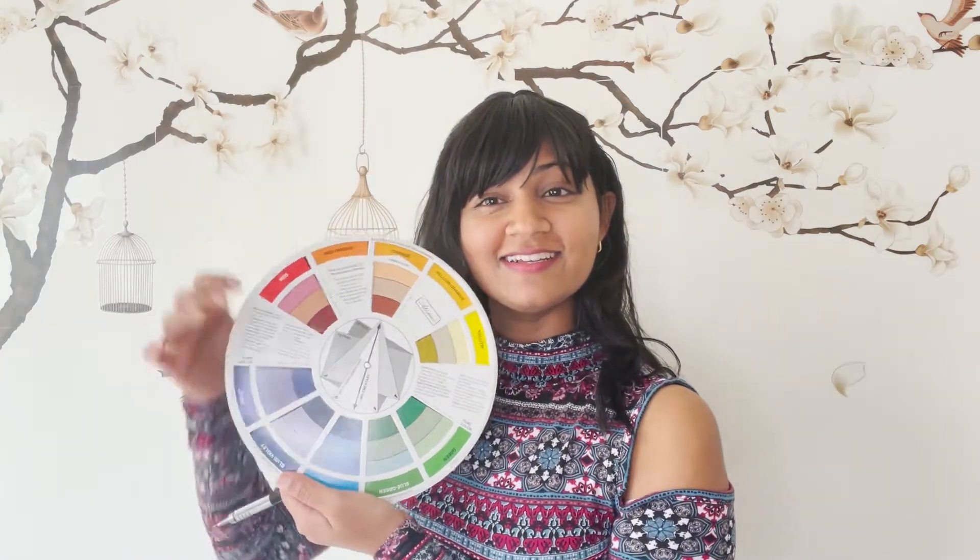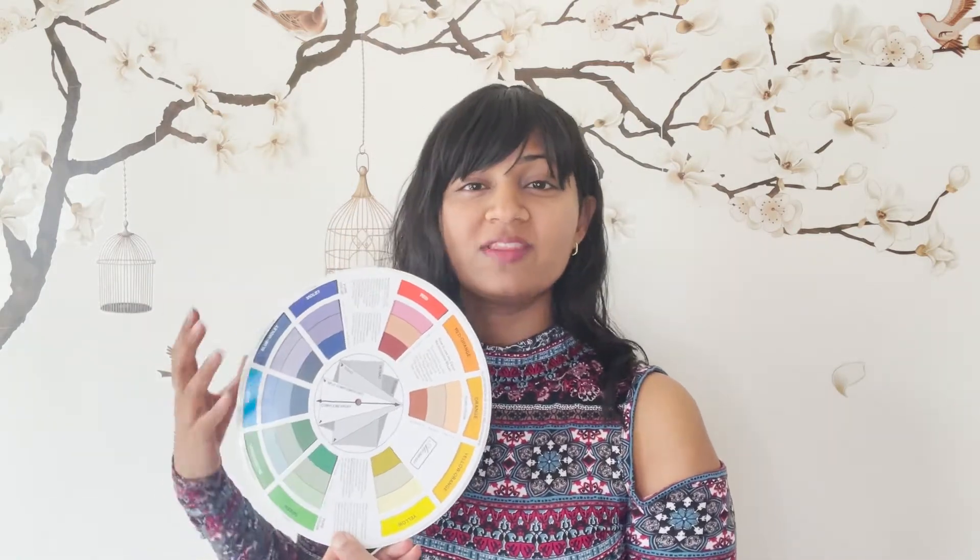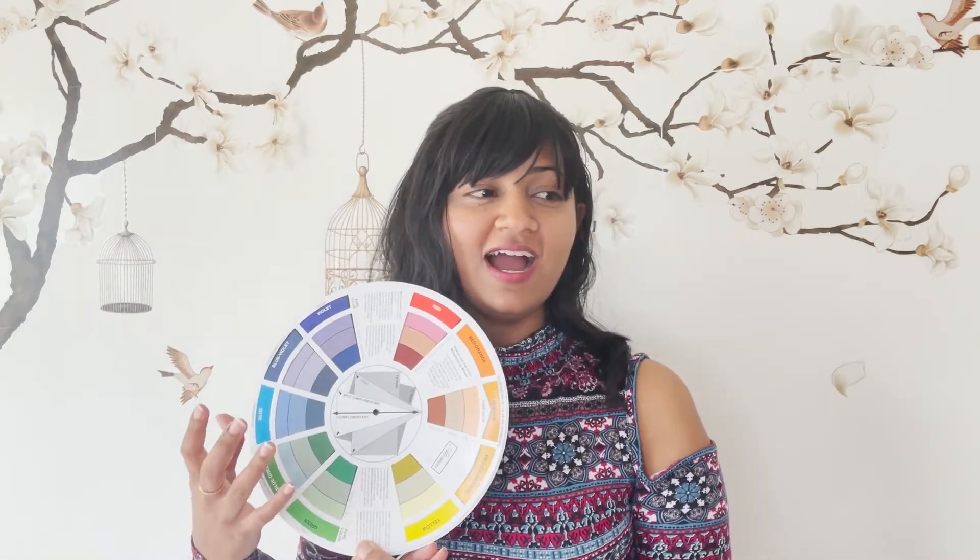Hi guys, this is Hina. Welcome to my channel. Today we're going to be talking about something called color theory. We're going to use this color theory to come up with outfits and see how we can combine colors in a way that is more appealing to the human eye. I feel sometimes making an outfit is as simple as combining colors because it's just how the human eye sees things. Some things are more vibrant, some colors just look better on top of other colors. So let's get started.